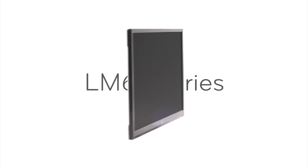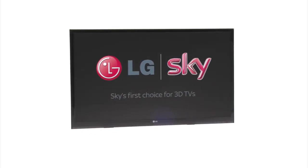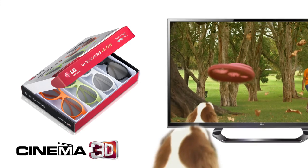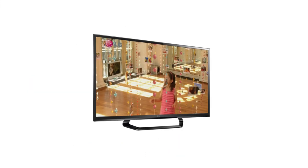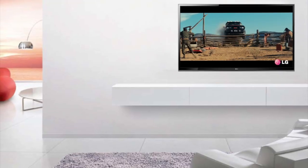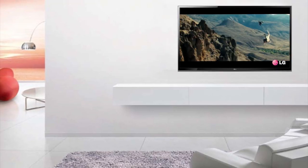The LM61 LED Cinema 3D TV series is packed with features and four pairs of glasses to bring home the magic of 3D to share with your friends and family. And with Freeview HD built-in, you can enjoy free high-definition programming with stunning 2D picture quality boosted by LG's cutting-edge motion processing. Sky's first choice for 3D TVs.